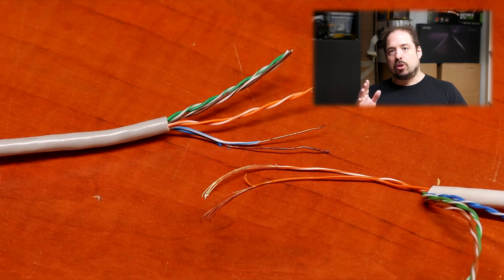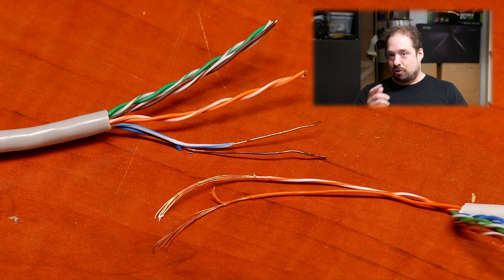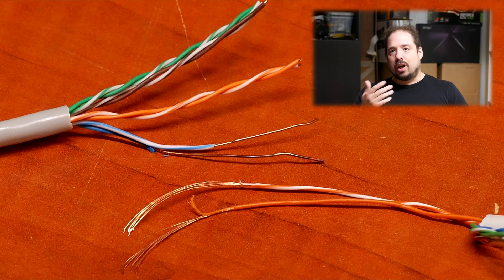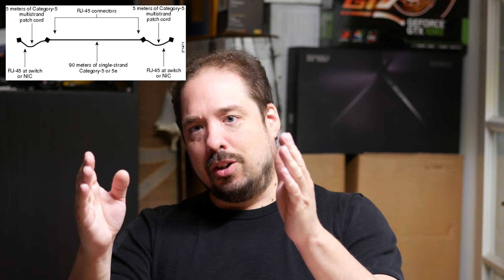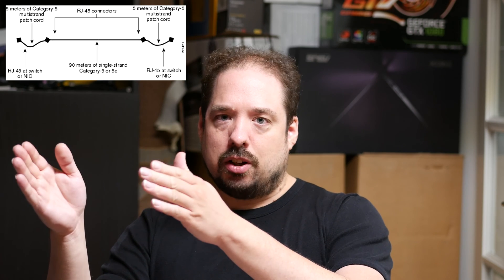When talking about cabling there are two types: solid core cable and stranded cable, and they each have their own purpose. Solid cable is meant for long lengths and for being pulled through the wall — it has better signal and is built to withstand the strain. Stranded cables are more flexible and mostly meant for shorter lengths. The maximum 100-meter spec actually accounts for up to 10 meters of stranded cable at each end, with 80 meters of solid core in the walls and conduits.